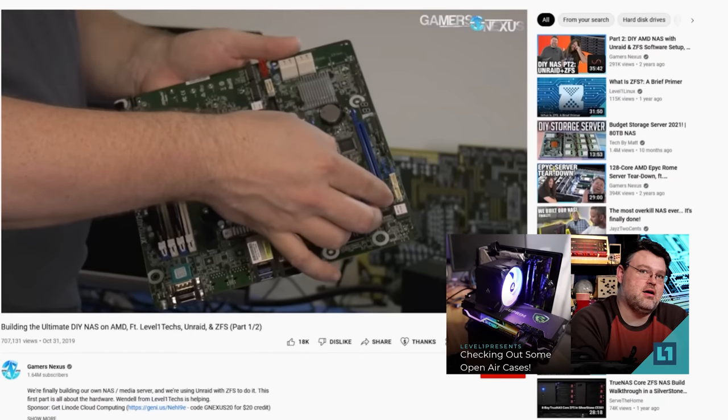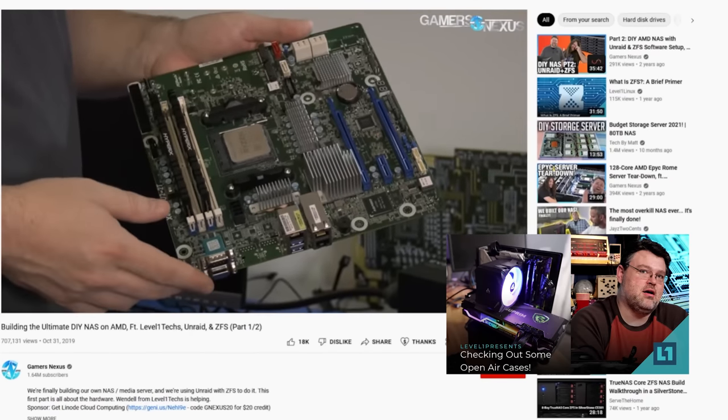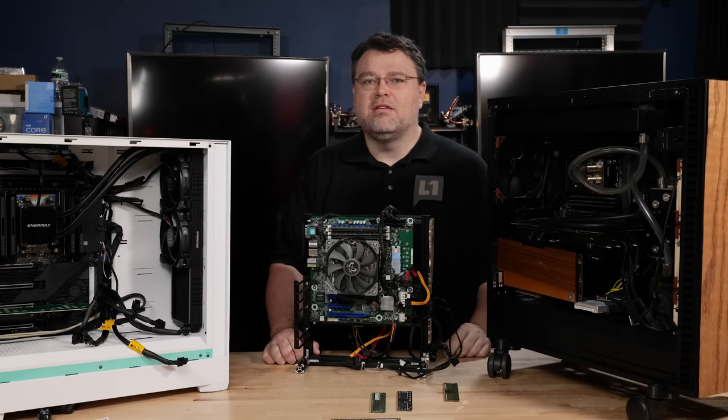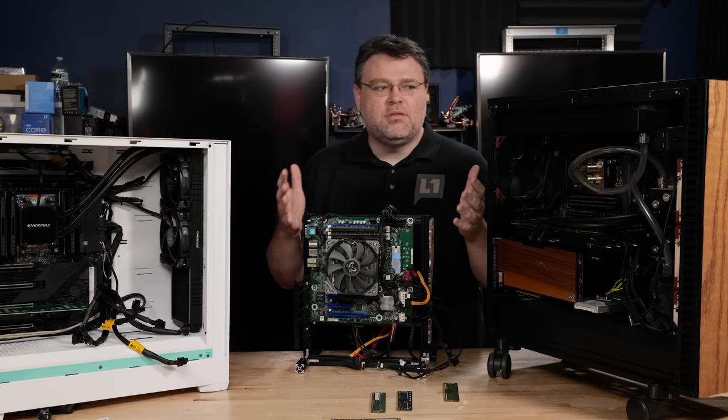It's not quite the same error correction as our monster Threadripper Pro system or any of our EPYC systems, but it supports up to 128 gigabytes of memory. But our Threadripper Pro system is two terabytes. Holy moly. Two terabytes versus 128 gigs — what's the difference? What's going on?